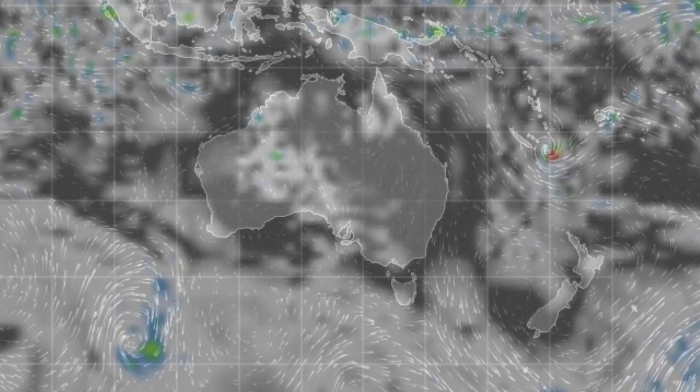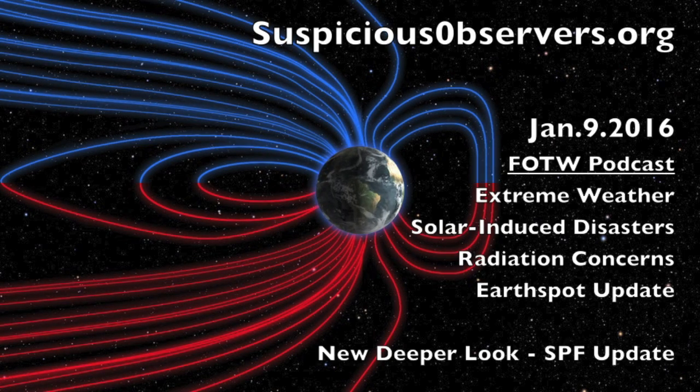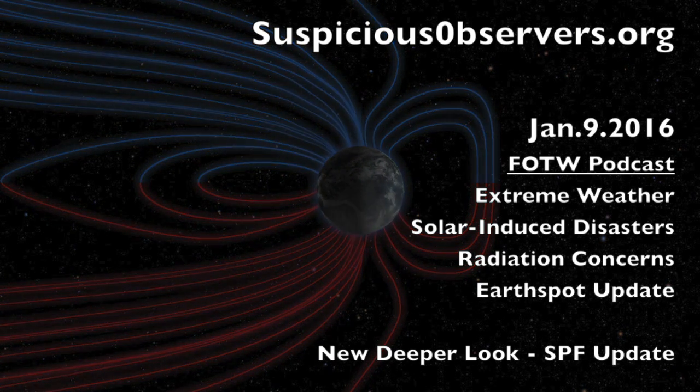Yesterday's Fly on the Wall podcast covered a lot of earth and sun information, with only one brief dance into one of our less common topics — this time it was radiation. We also got out a deeper look episode that details the SPF update we described in Fly on the Wall.